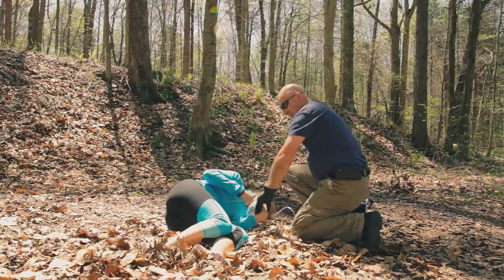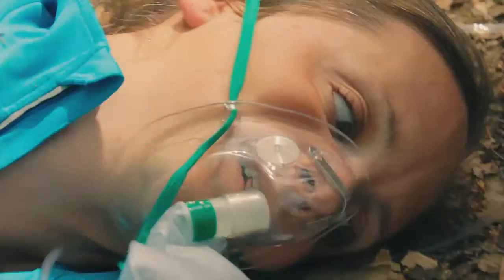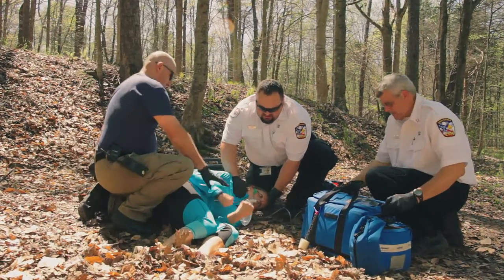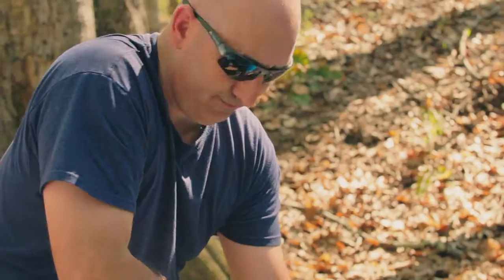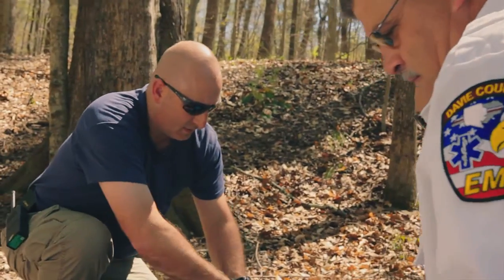How long has she been like this? Here since I got here, about five minutes ago. Has she stopped seizing? No, she's not. Does she have a Medic Alert ID? Just a Paracord bracelet. Okay. Is she allergic to anything? He said he doesn't know. Alright, we're gonna need some Versed.